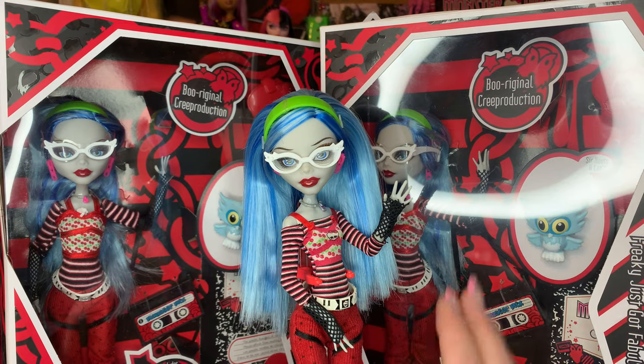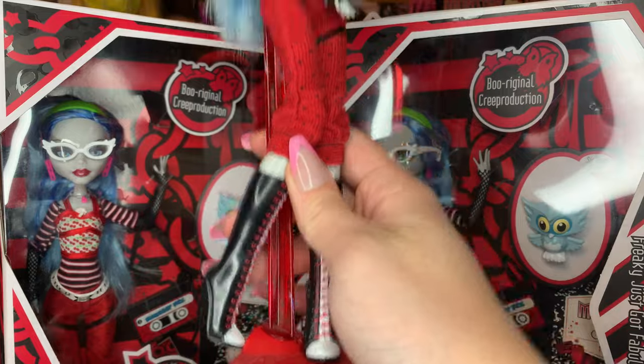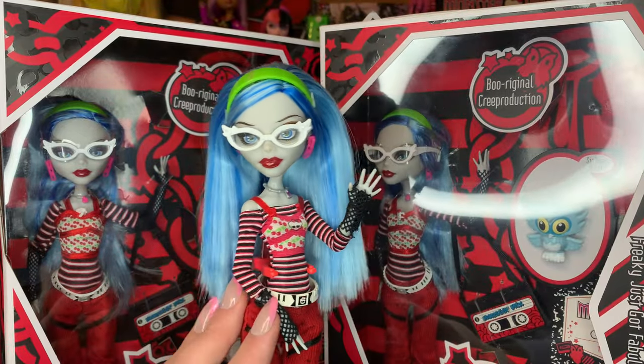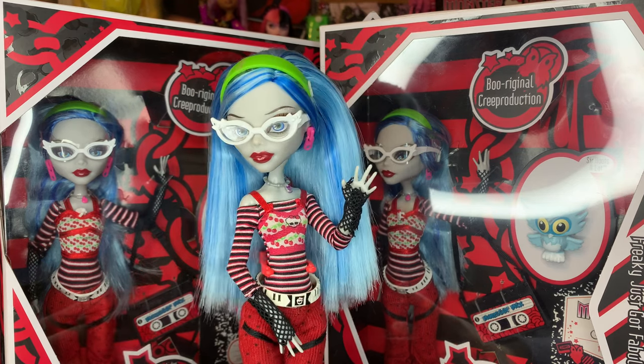I grew up with Monster High, and I never really got the original doll until the 2015 reproduction. This doll is definitely very different than the new reproduction, and honestly, the original one as well. I'm really excited to kind of compare the 2015 version to the new 2024 version. I think it's gonna be really, really interesting.